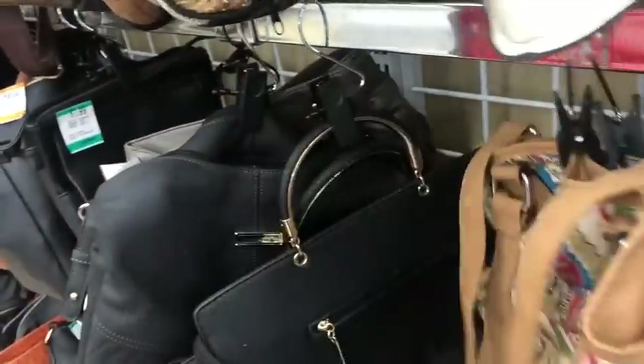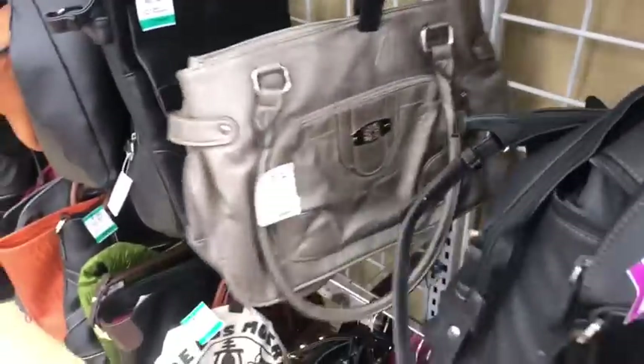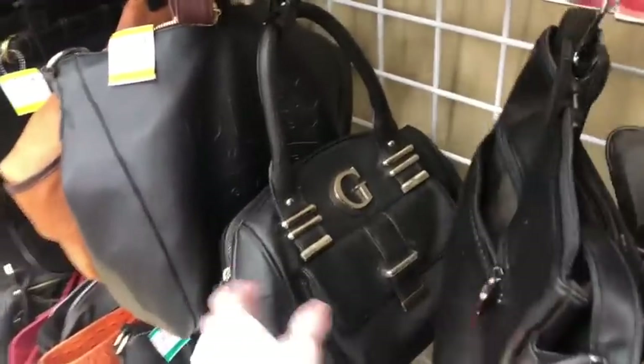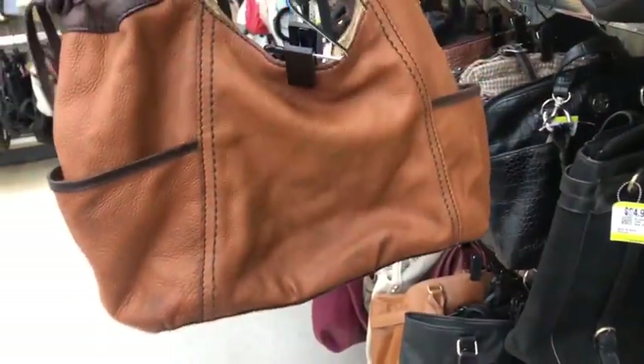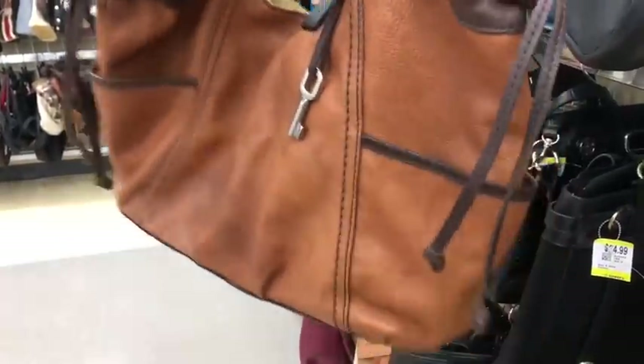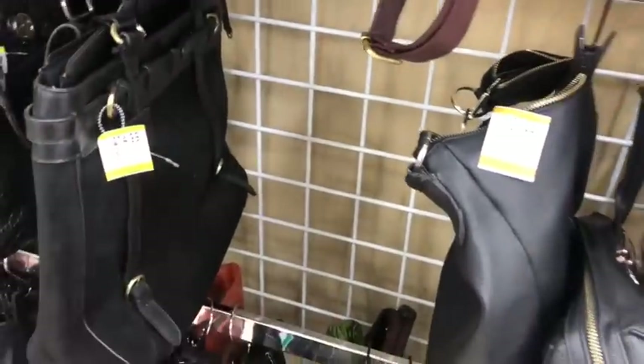Hi everybody, welcome for some purse shopping, some purse tripping! I already have a basket full of goodies and I'm just going to keep on keeping on and see if I can find any more things for us as we go along. There are some really cute bags in here today. This one I loved so much — it's a Fossil — but there's just too much color transfer. I don't think I can get it out of this type of leather. Look what a cute bag it is, key and everything on it, but they want $25 for it, so we're probably going to pass.